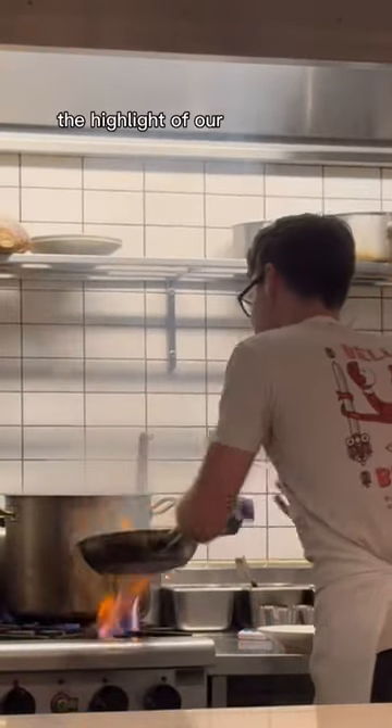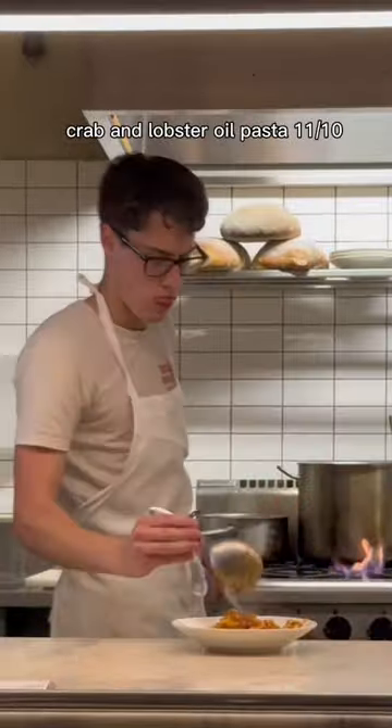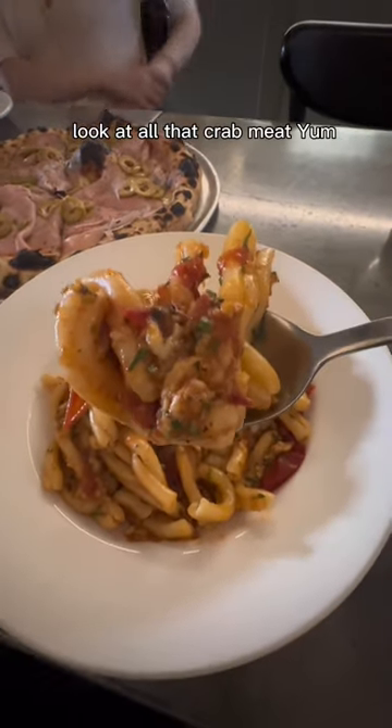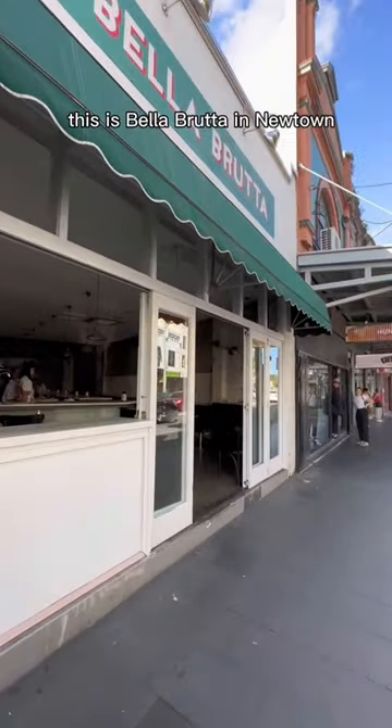The highlight of our night was the spanner crab and lobster oil pasta — 11 out of 10. Look at all that crab meat, yum! This is Bella Brudde in Newtown.